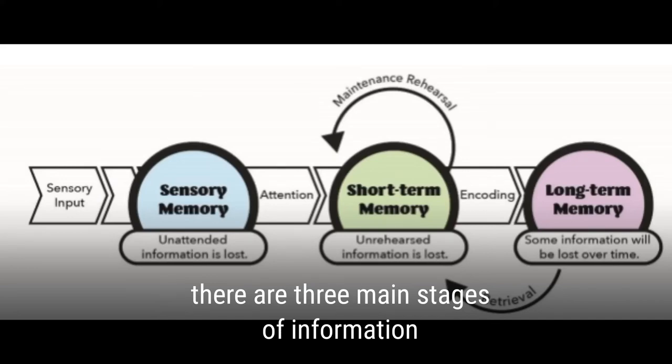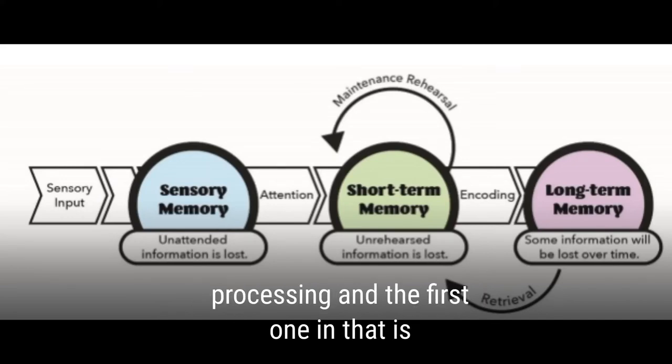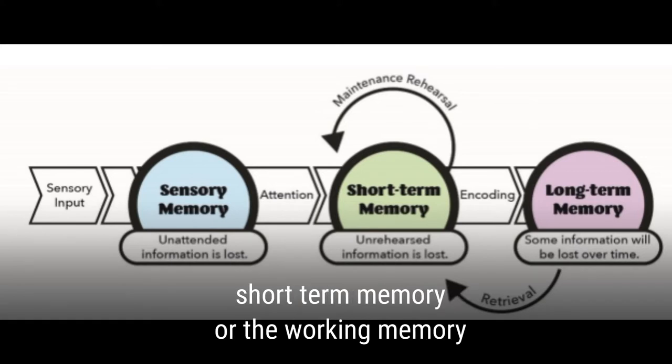There are three main stages of information processing, and the first one is short-term memory, or working memory.